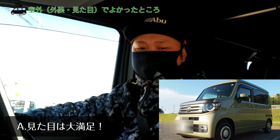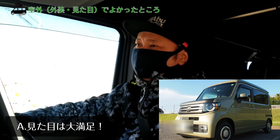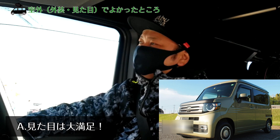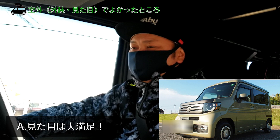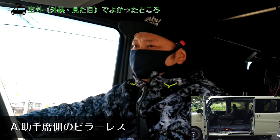私たちはまず見た目が好きで選びました。フロントの顔も色も非常に気に入っています。あと助手席側のピラーレスという点も魅力でした。